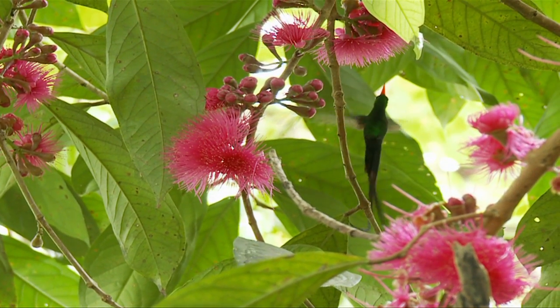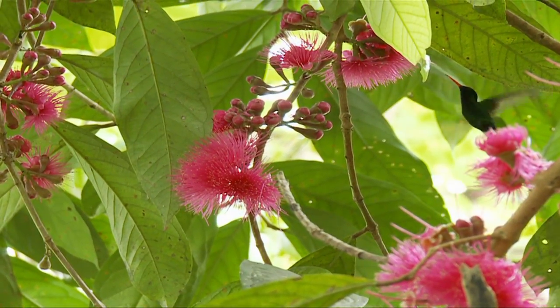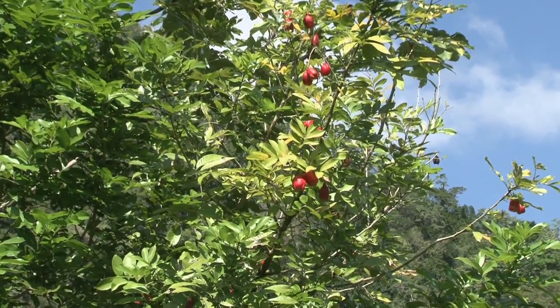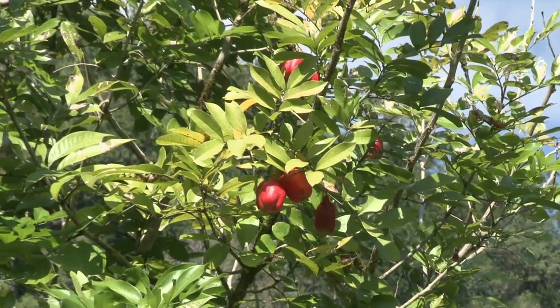Pollination is the transfer of pollen from the male part of a flower to the female part of the flower. This allows for reproduction and the creation of seeds that grow into new plants and trees.